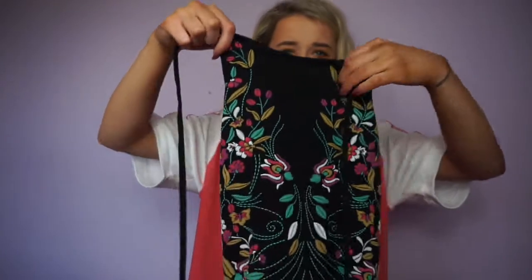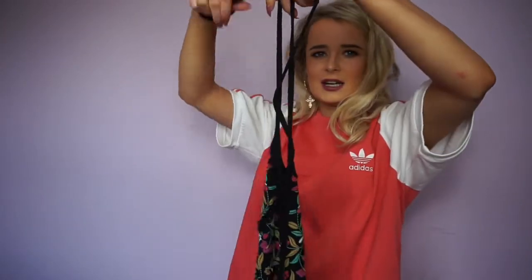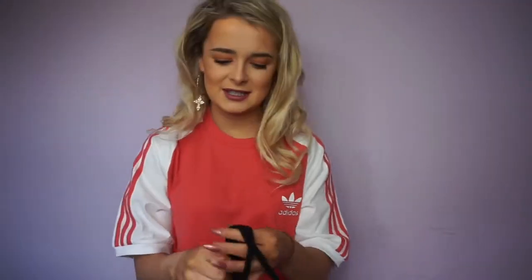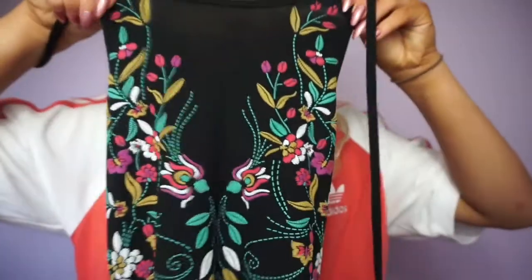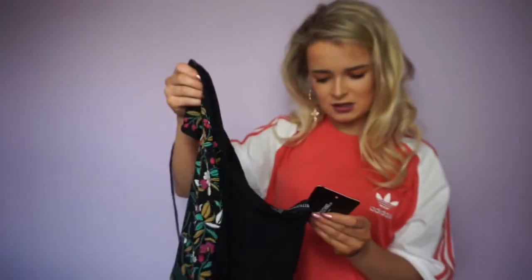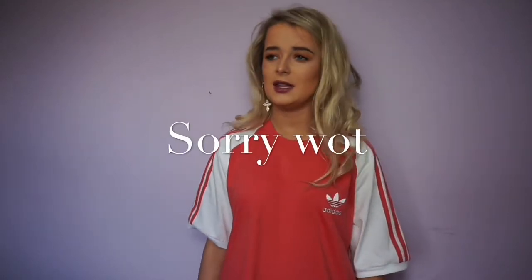The first clothing item is this bodysuit — it's going to be really hard to show. It ties at the back of your neck so it's a halter neck, and it's backless. It's got lovely colours and a pattern on the front. A lot of people have this but it was only about £15.